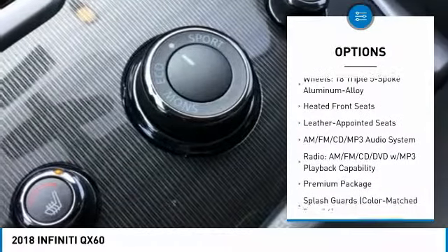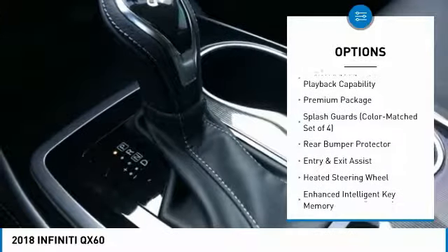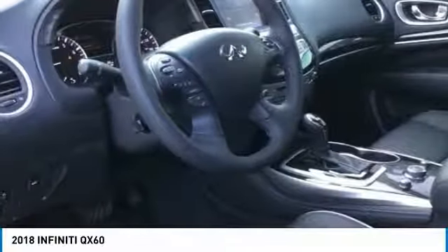Remote engine start, traction control, power passenger seat, leather wrapped steering wheel, dual airbags, air conditioning, power steering, AM FM stereo with CD player, four wheel disc brakes, universal garage door opener.